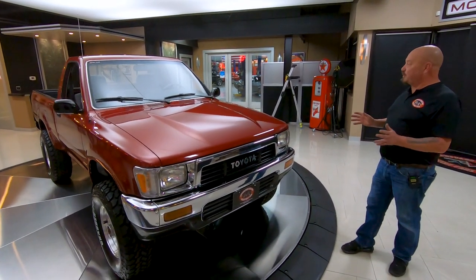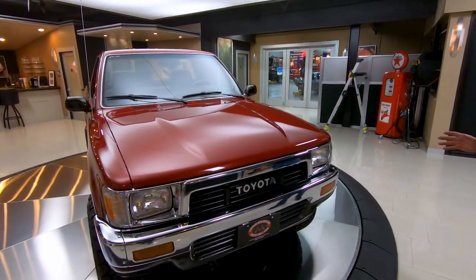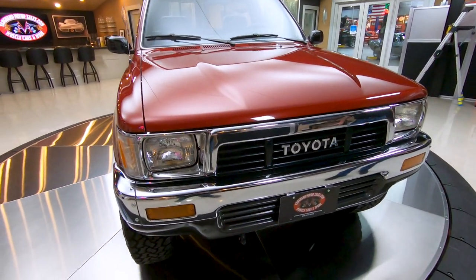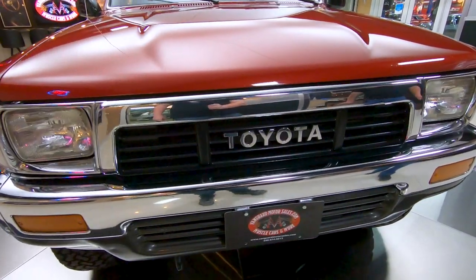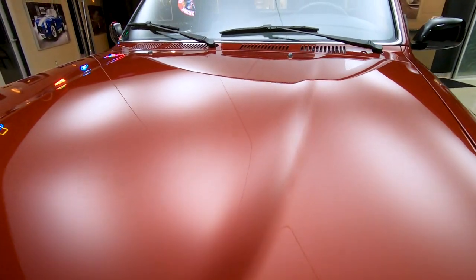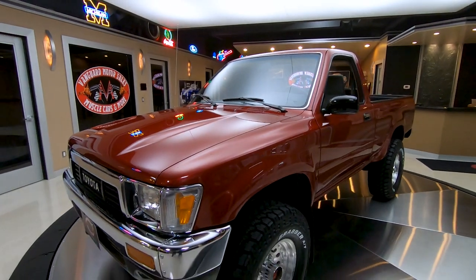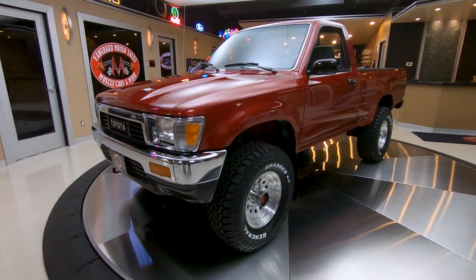The good news with this one: one family owned, just under 70,000 miles, not a mark on it anywhere as far as rust goes. The truck is incredible. I've already driven it out on the expressway — it is a blast to drive. I'll tell you what, I'm thinking about keeping this one. She is a beauty.